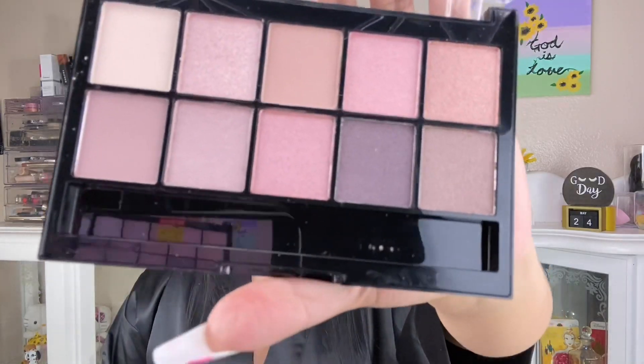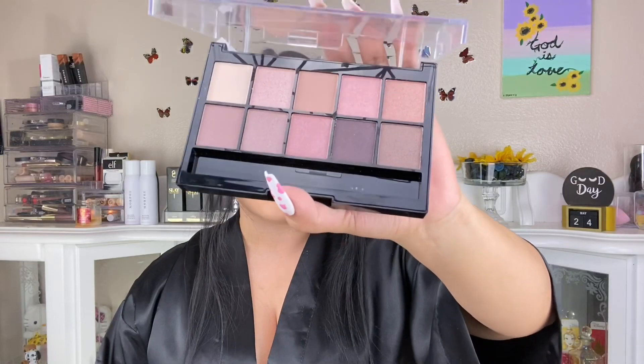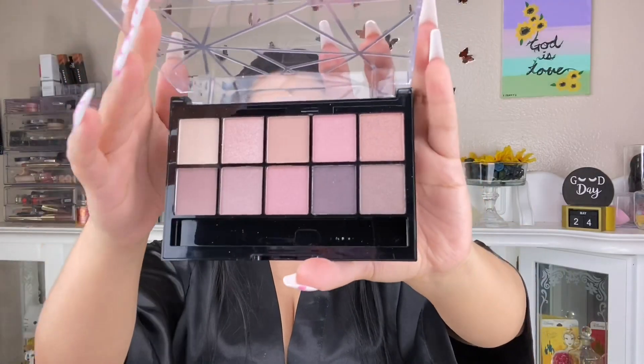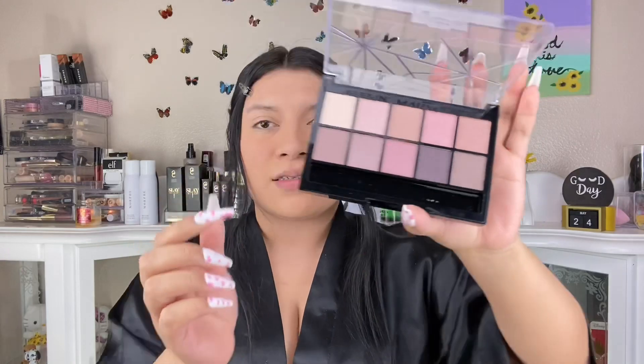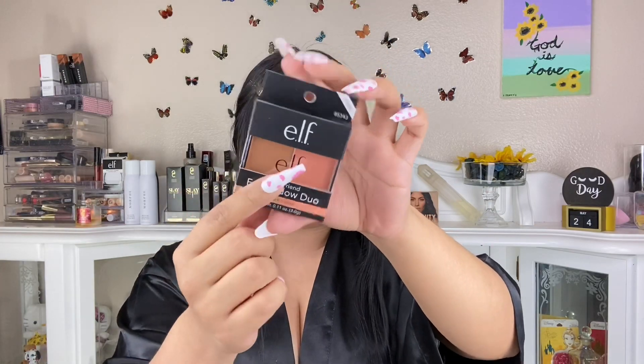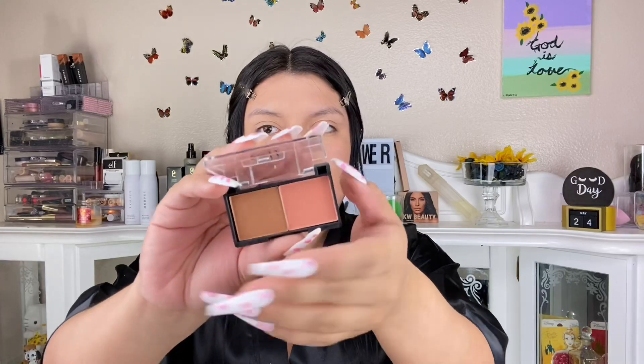Moving on to eyes — I'm going into this Hard Candy palette. For a dollar I'm so shook. Look at them — so pretty, shimmers and mattes. I'm opening this one because I want a darker brown. Oh my gosh, the palette is so cute and small. I was going to put concealer on my eyes but I don't really want to use that concealer there.